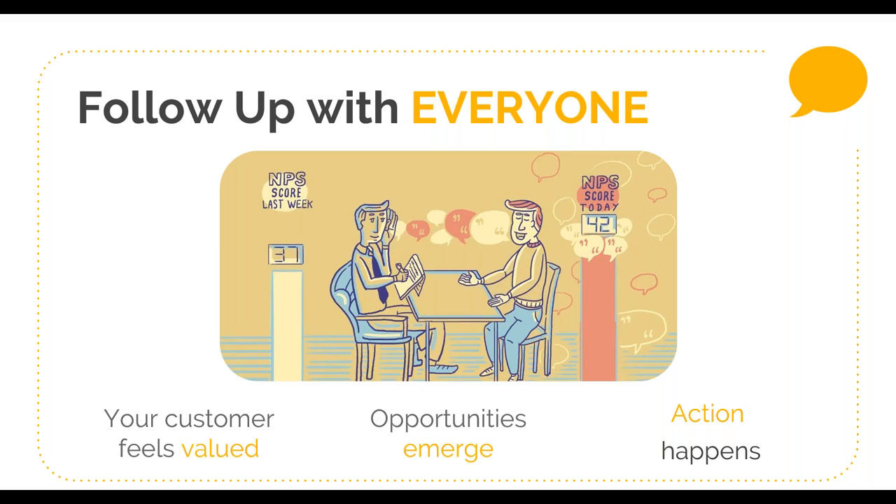There was a very interesting survey of over 800 account managers done by Waypoint Group. 70% said they got to meet new contacts through following up — a great way to penetrate deeper into a company and ensure you have more than one champion. 67% said it enhanced their customer relationships. 59% said they had the opportunity to immediately resolve a problem — sometimes it was as simple as the customer not knowing how to do something, or a simple bug to fix, enabling a lovely move from detractor to promoter just by solving the immediate problem. And 29% said they also identified opportunities for upsell.